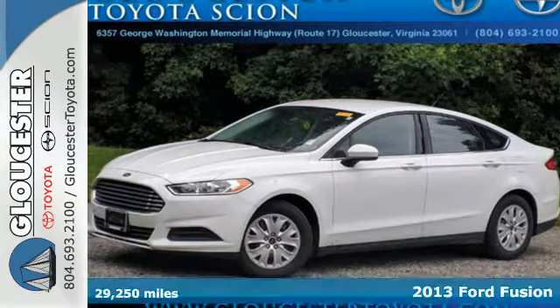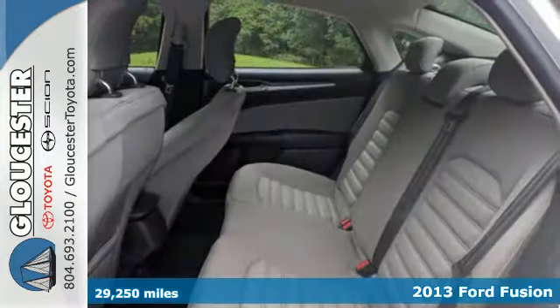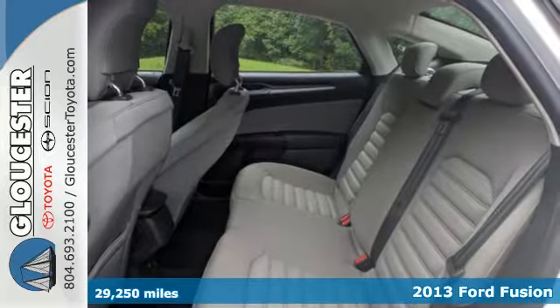Here's a 2013 Ford Fusion. Powerful and modern, it's a whole new kind of style.